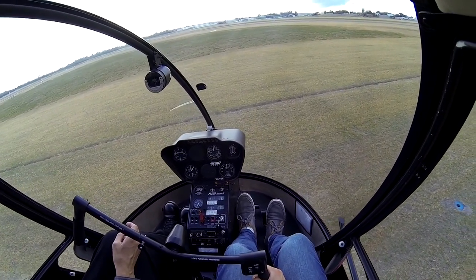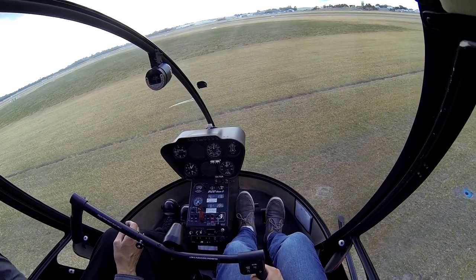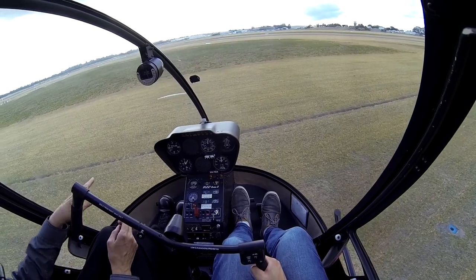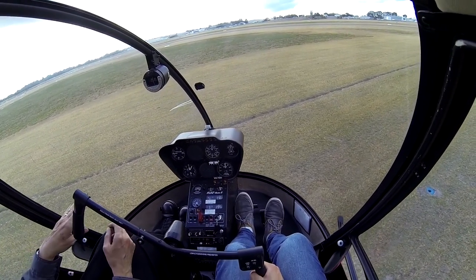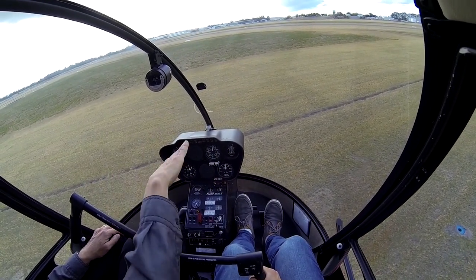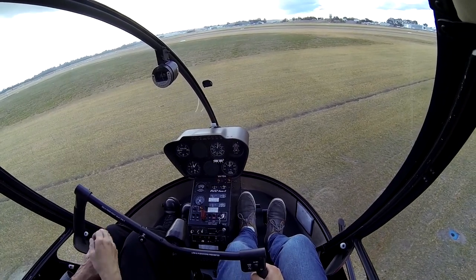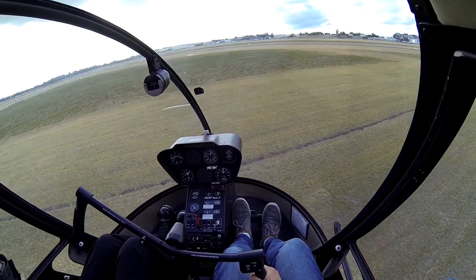Just relax into the hover there. Not quite enough right cyclic there, and not quite enough left pedal as you come off the ground. We did yaw to the right — not enough left pedal. But as you came up we sort of drifted, and it's just not quite enough right cyclic. When you're ready, relax yourself down — you can land again.